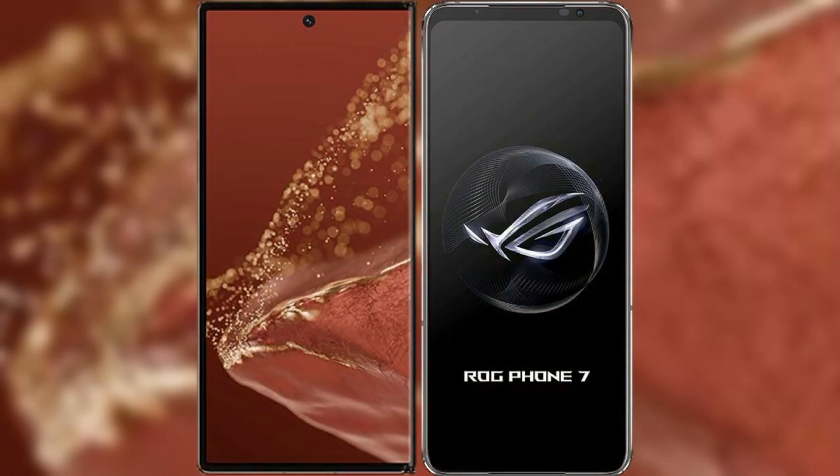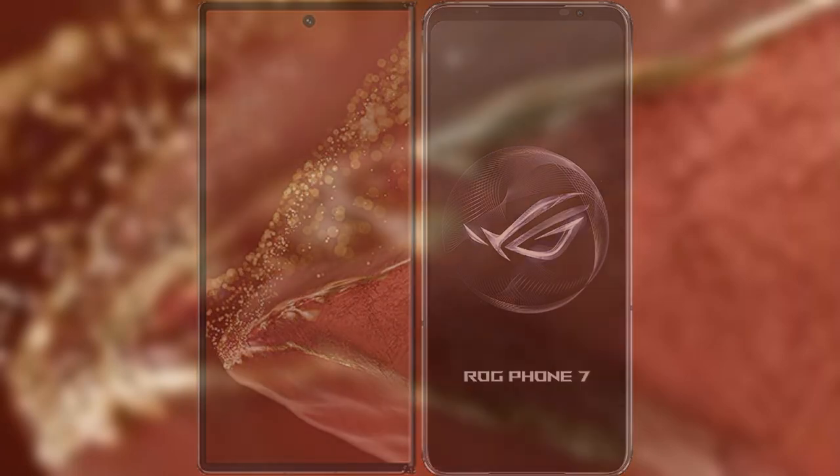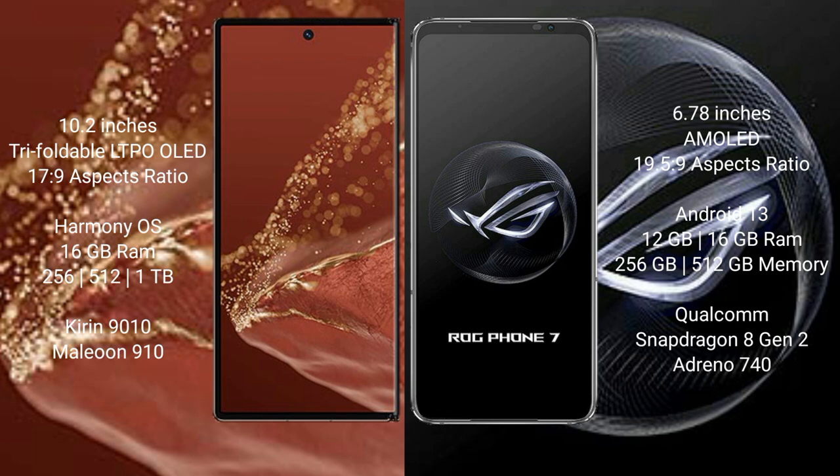Comparing the Huawei Mate XT Ultimate with the Asus ROG Phone 7. The Huawei Mate XT Ultimate features a 10.2-inch triple foldable LTPO OLED display with an aspect ratio of 17.9, while the Asus ROG Phone 7 has a 6.78-inch AMOLED display with an aspect ratio of 19.5:9.